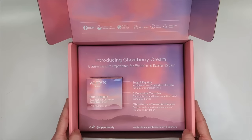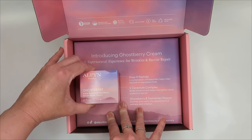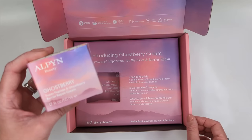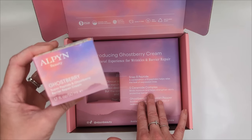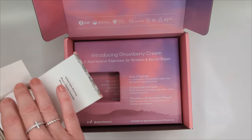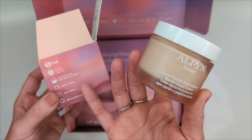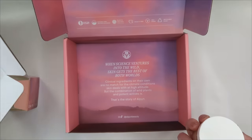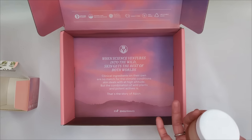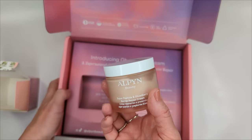I also got some skincare from Alpen Beauty — sold at Sephora, from Jackson Hole Wyoming, using a lot of wild-growing plants. They sent their Ghost Berry Super Peptide and Ghost Berry Barrier Repair Cream. It has Snap-8 peptide (eight different peptides to help relax expression lines), a five ceramide complex to bind moisture and strengthen the skin barrier, and ghost berry plus Tasmanian pepper to soothe redness and irritation. They're 100% vegan, cruelty-free, and a national park restoration donor.